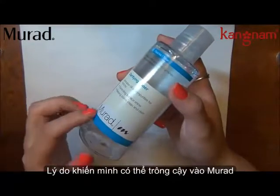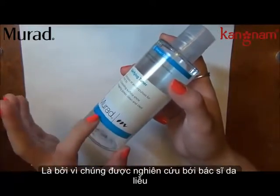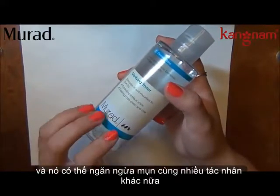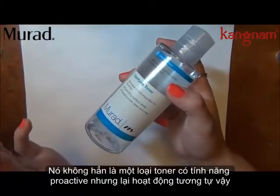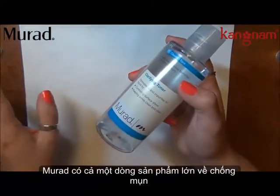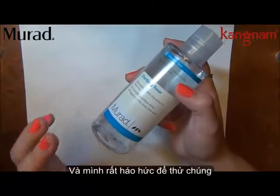Another Murad toner, and this is one of the reasons why I kind of turned to Murad — they have this dermatologist recommended line of acne prevention care and everything. It's not exactly like Proactiv, but it is kind of set up like that. They have a huge anti-acne line, and it comes in kits and everything like that, so it's really great to try.